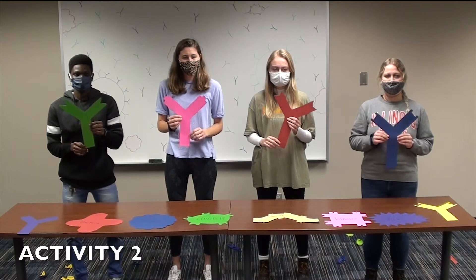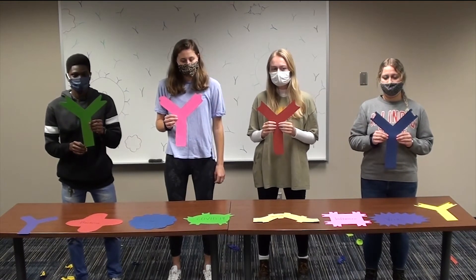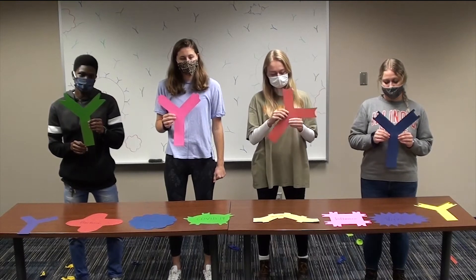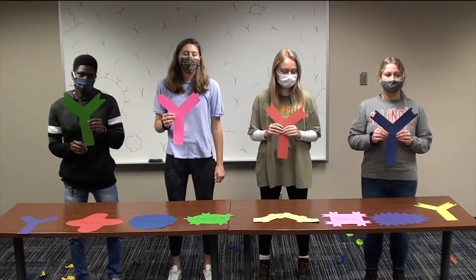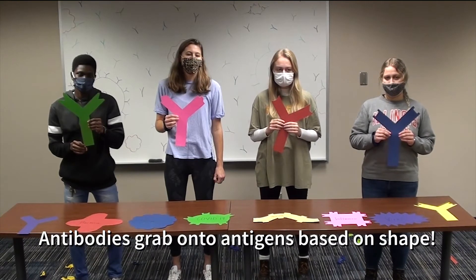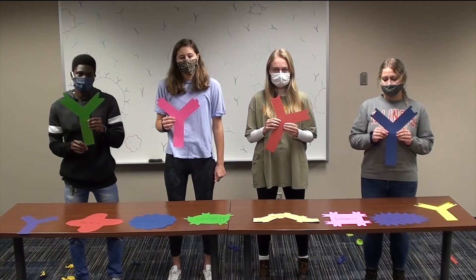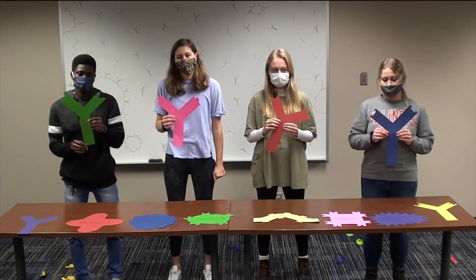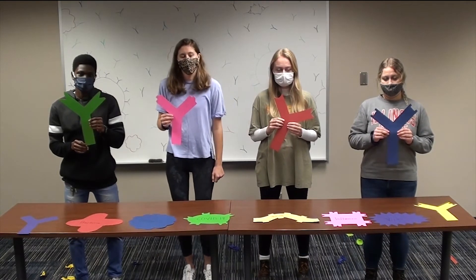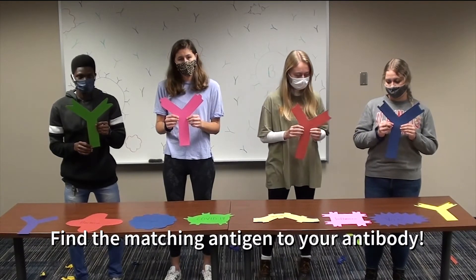In this next activity, we will further demonstrate how antibodies work and bind to their targets, using cardstock examples of antigens, or germs, and antibodies. Antibodies grab onto germs or antigens based on shape, like puzzle pieces. Remember that they have specific binding sites that can only attach to two of the same kind of antigen or germ. Now everyone find their matching antigen.